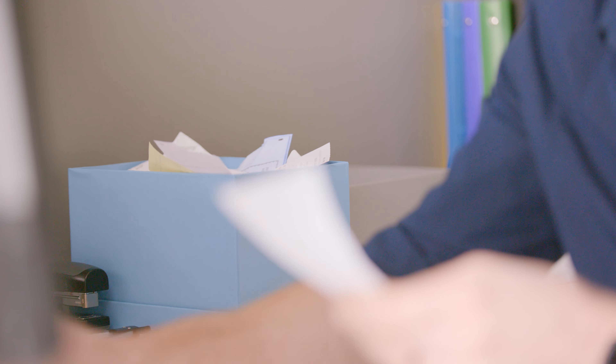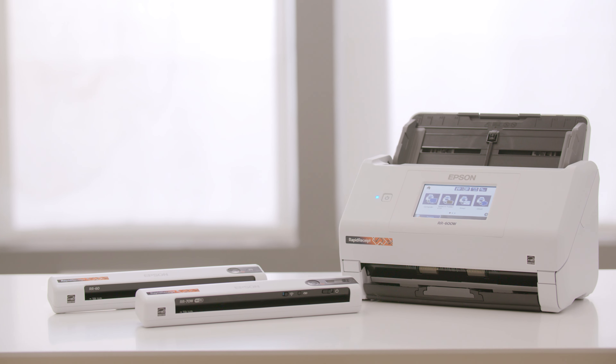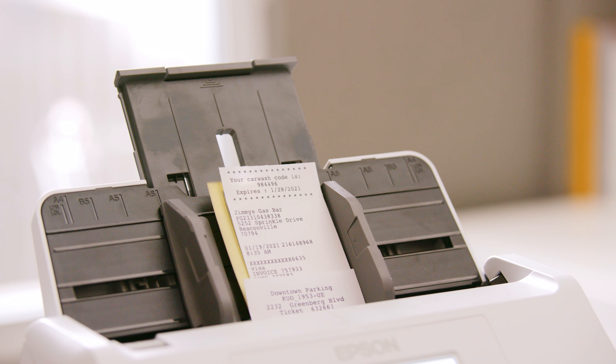Managing documents, receipts and invoices is frustrating and can cost you time and money. Introducing Epson's family of rapid receipt scanners, specifically designed to organize receipts and invoices.